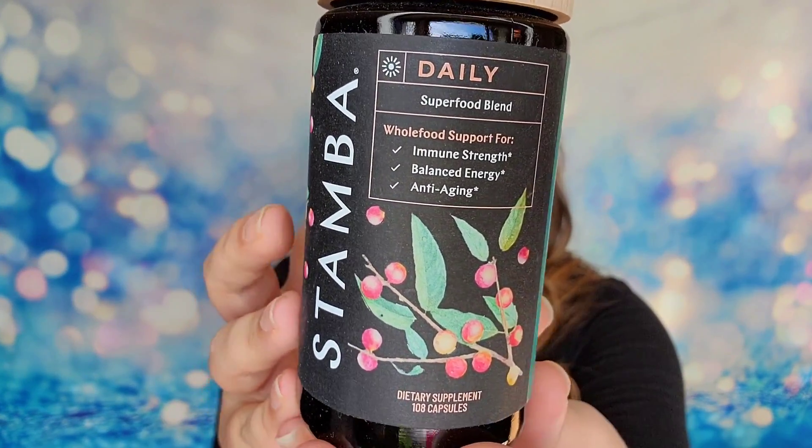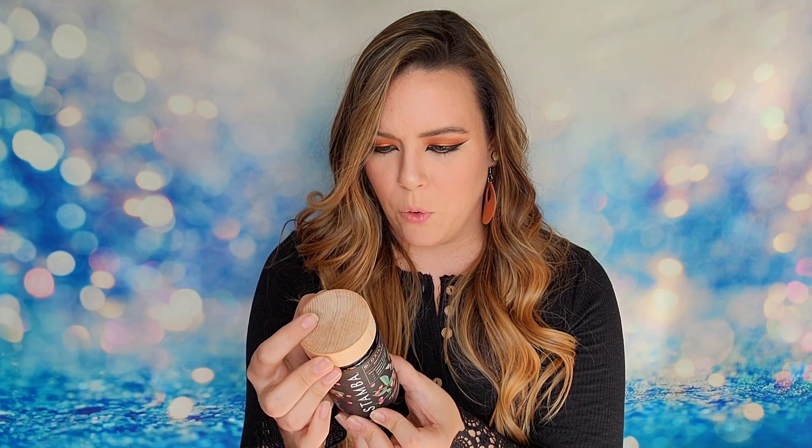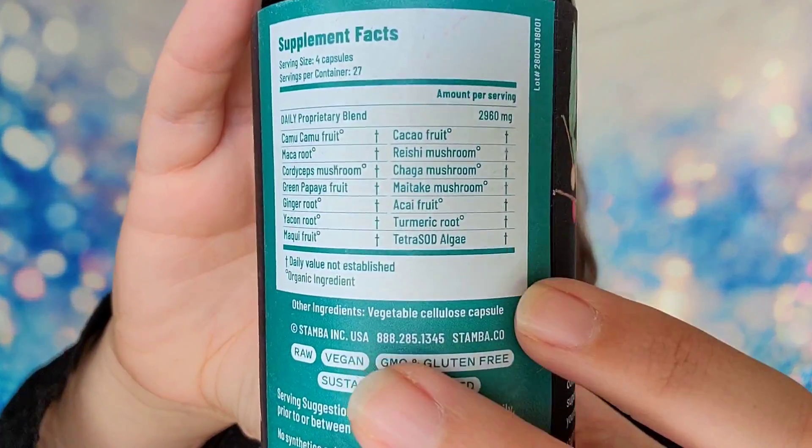The next item is from Stamba — a daily superfood blend with 108 capsules of dietary supplements. The packaging is beautiful. It's 100% vegan, raw, and sustainably sourced. One serving is four capsules, so this is about a 27-day supply. It's supposed to balance your energy, help with anti-aging, and support immune strength. It has a retail value of $65, contains no synthetic ingredients, is certified organic, and includes antioxidants and prebiotics.